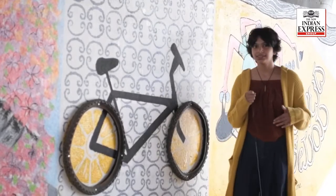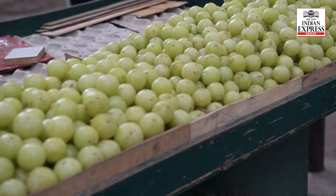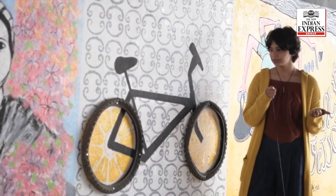And the lemons — there's this man who stands in front of the cycle shop and sells lemons and namlas. I wanted to combine both of them and do a piece. That's why this.